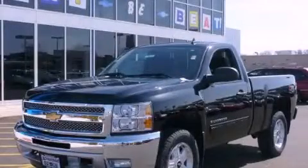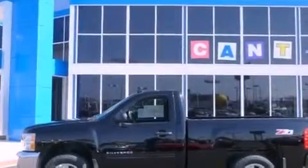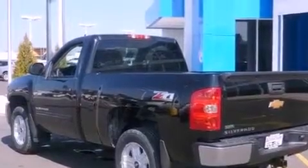This is a brand-new 2012 Chevrolet Silverado 1500. It has the power to move what you need and the look too. It has a 5.3-liter 8-cylinder engine, an automatic transmission, and 4-wheel drive.